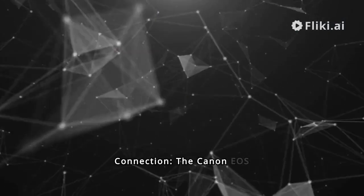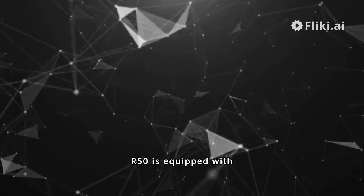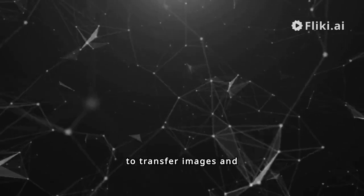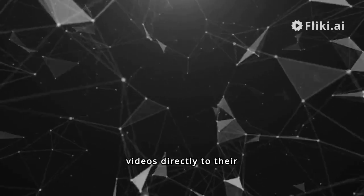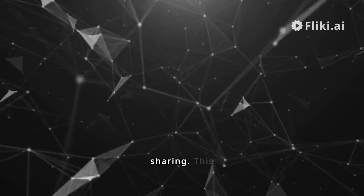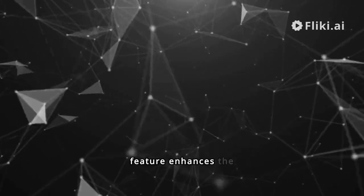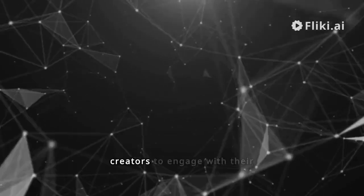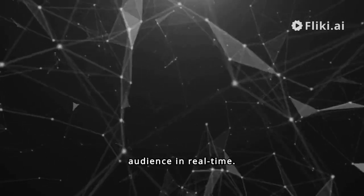Fourth, smartphone connection. The Canon EOS R50 is equipped with seamless smartphone connectivity, enabling vloggers to transfer images and videos directly to their smartphones for quick editing and sharing. This feature enhances the camera's versatility and makes it easier for creators to engage with their audience in real time.